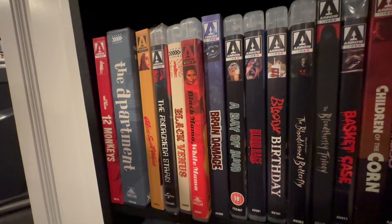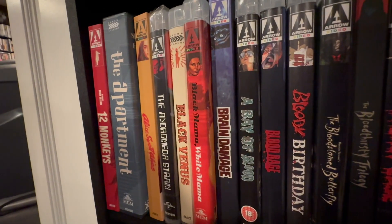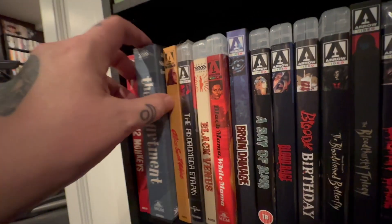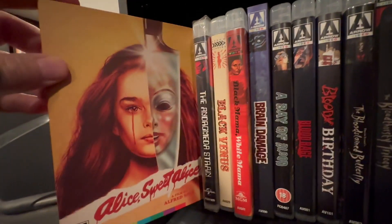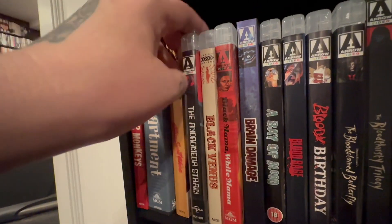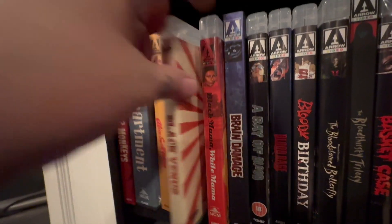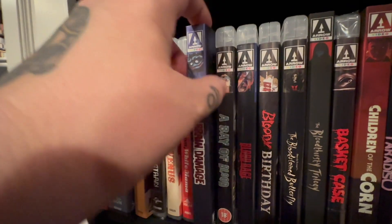Okay, here we are at the single releases — probably the weirdest section of the room, but this is being rehomed to a new area on the other side, which you'll see in the room tour. Twelve Monkeys, which is a great one. The Apartment — a box set I forgot to put over with the hard boxes. Alice Sweet Alice, which I showed you in my complete collection tour. The Andromeda Strain — I've seen the movie, I just didn't watch this version. Black Venus. And Black Mama White Mama with the wonderful Pam Grier, who is amazing in everything.